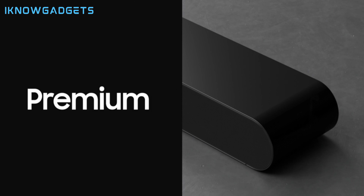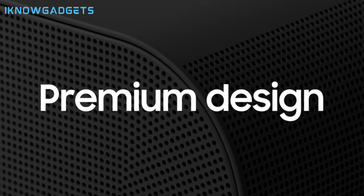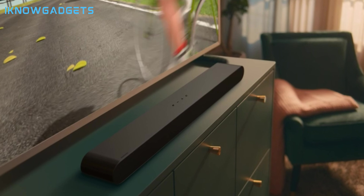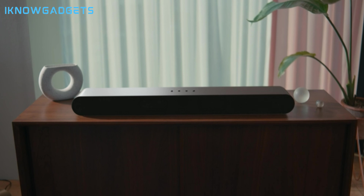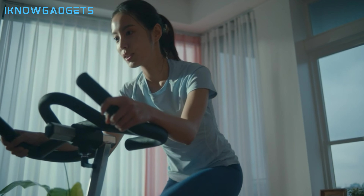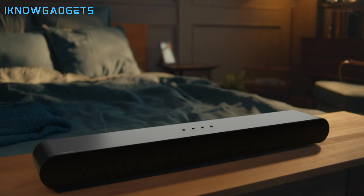The Samsung HWS60B sound bar has a wide and tall soundstage and fantastic overhead and rear sound effects. It is suitable for large-sized rooms and for any type of content. The Samsung HWS60B sound bar is available for $227.99 on Amazon. You can find the link in the description below and in the first comment.